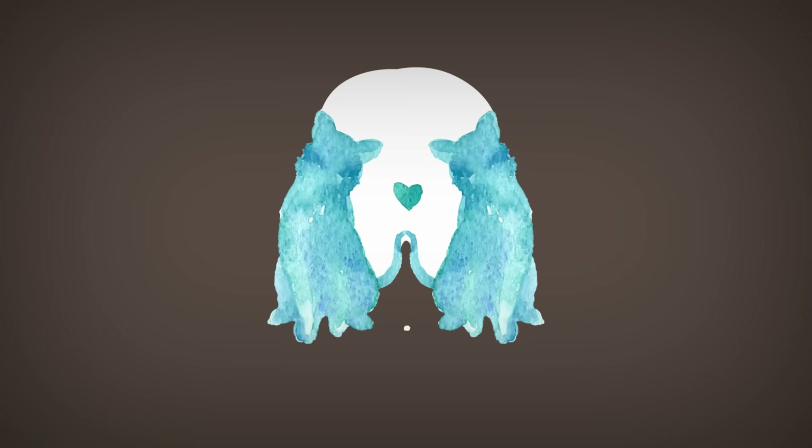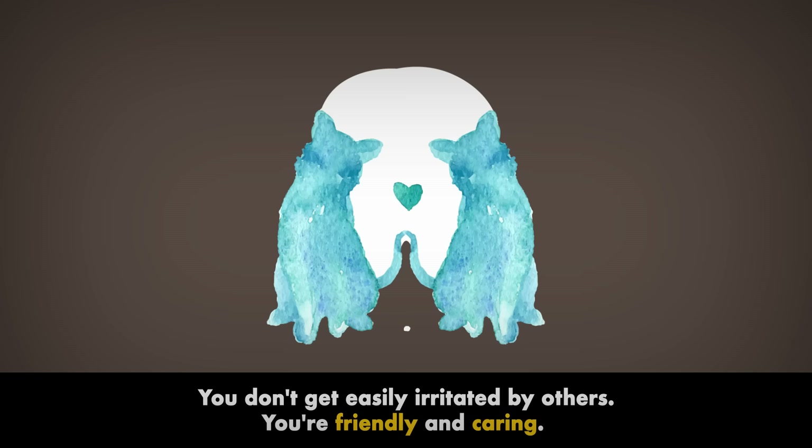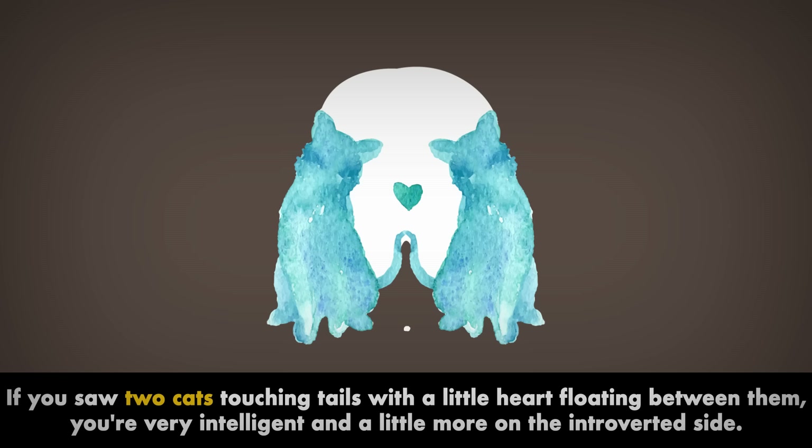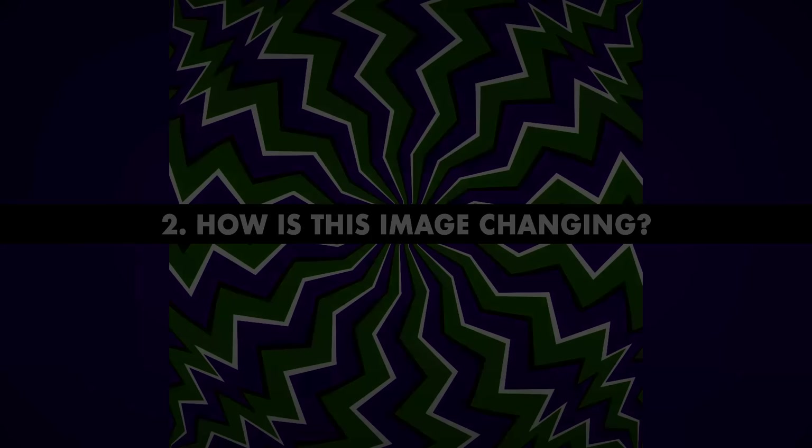What's the first thing you see in this picture? If the first thing you noticed was a dog's head, you're most likely a sociable, lively, and extroverted person. You don't get easily irritated by others — you're friendly and caring. And if you saw two cats touching tails with a little heart floating between them, you're very intelligent and a little more introverted, but also open-minded and sensitive.